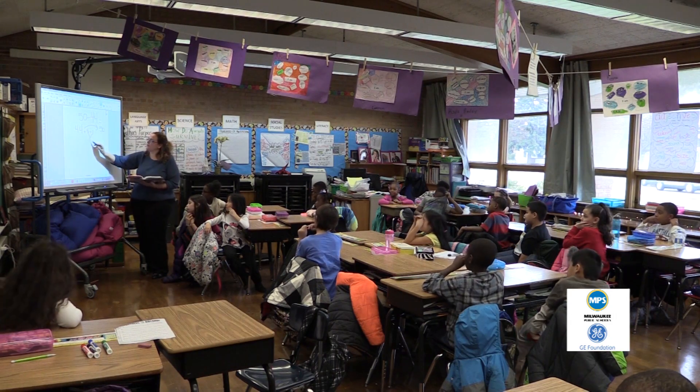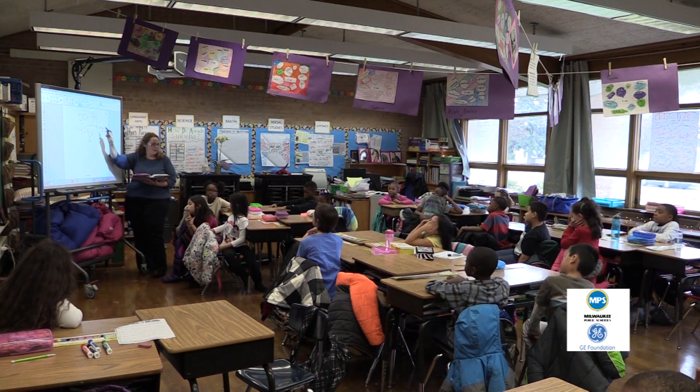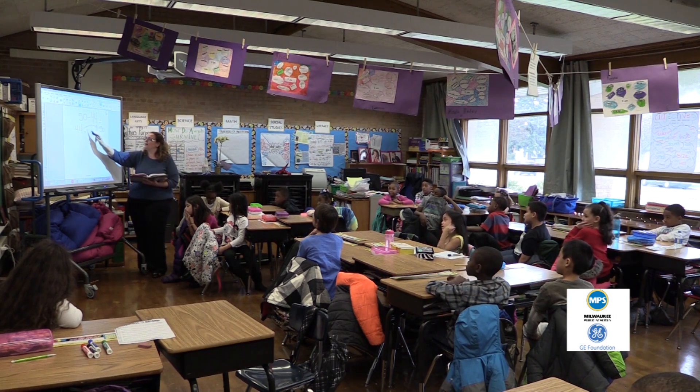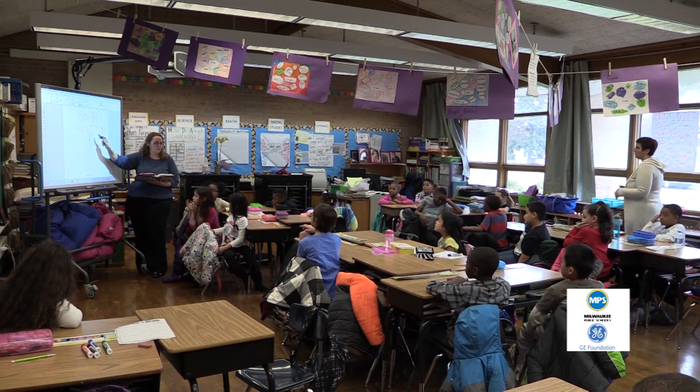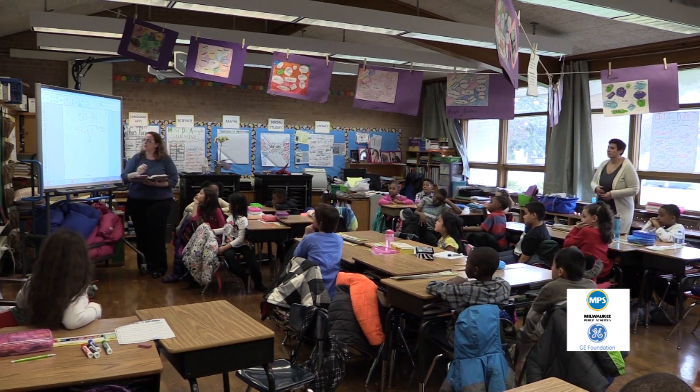So you know that 44 plus six equals 50. And you knew that because 44 plus five got you to 49, and one more got you to 50. So you made two jumps.